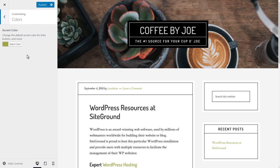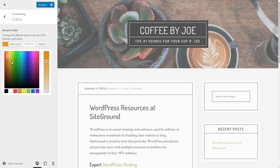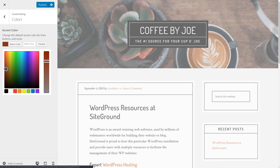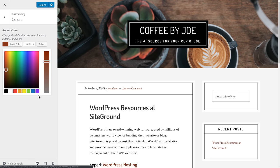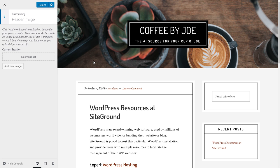Cafe Pro also allows us to customize the accent color. Currently it's a yellowish green, but since it's a coffee shop, we'll go with something closer to brown. That looks pretty good. Then we'll go to Header Image — in this case the header image actually means the logo. If we upload an image it will replace the black box area, but we're going to leave it as is for now.